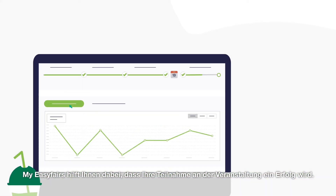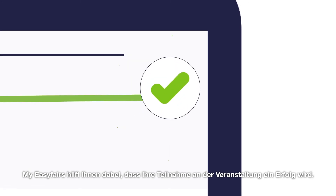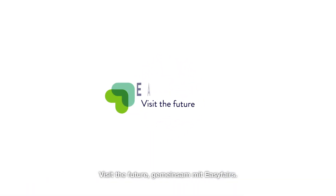MyEasyFares is here to help you make your event participation a success. Visit the future with easy fares.